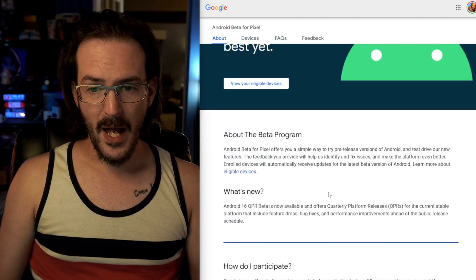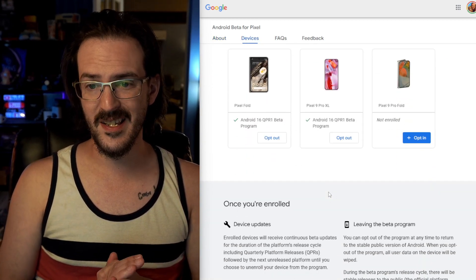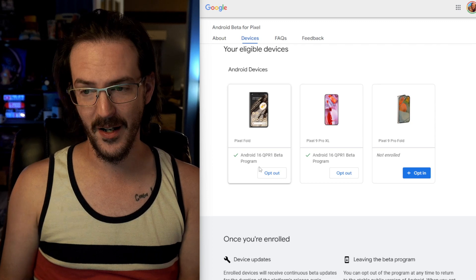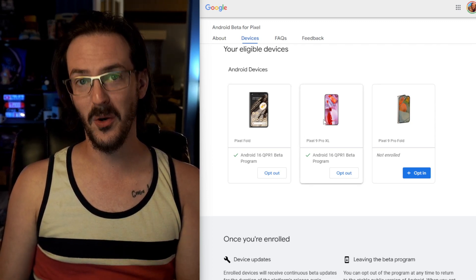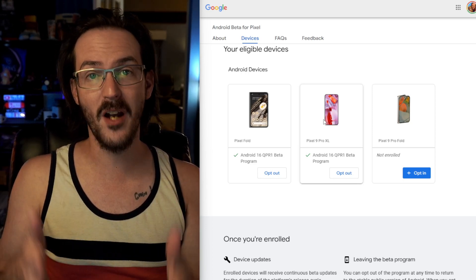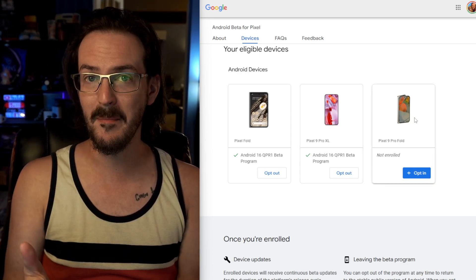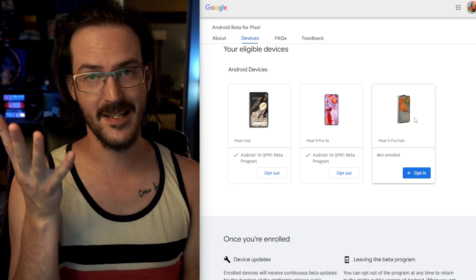I've gotten several comments from people asking why the beta is not arriving on their device. In theory, all you have to do is go to google.com/android/beta and opt in on whatever device you want. I have a couple of devices enrolled — my Pixel 9 Pro XL is enrolled — but my Pixel 9 Pro Fold was on Android 16 and it would not let me install the beta. Nothing was arriving: you opt in, you check for an update, and it's just not happening.